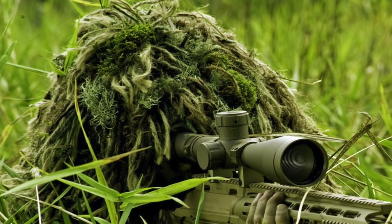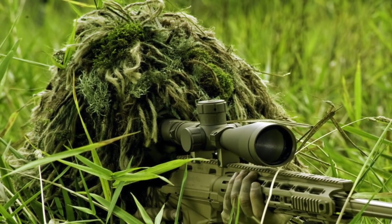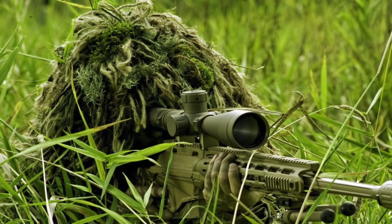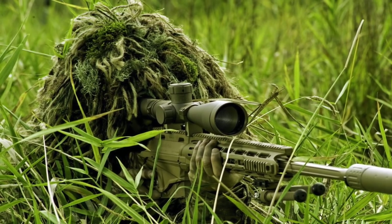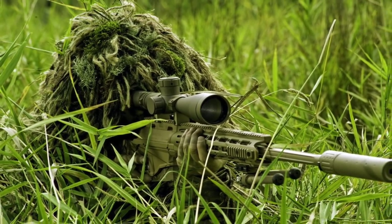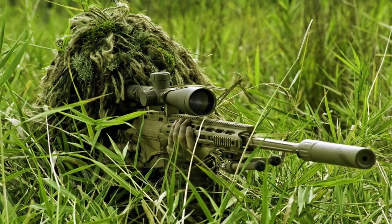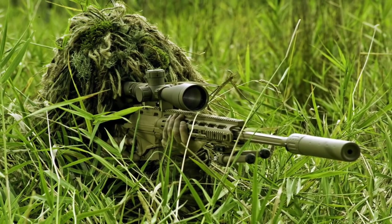The role of a sniper was, and will remain to be, extremely important. From reconnaissance to taking out high-value targets at long ranges, snipers will continue to have impact in any battle. A sniper's main accessory is the sniping rifle. These rifles are specially designed to have long range and high accuracy. In this video, we look at the top 5 sniper rifles.